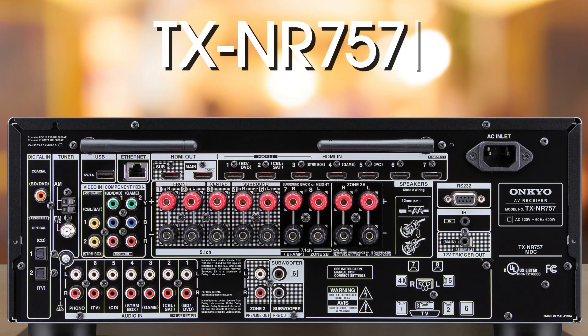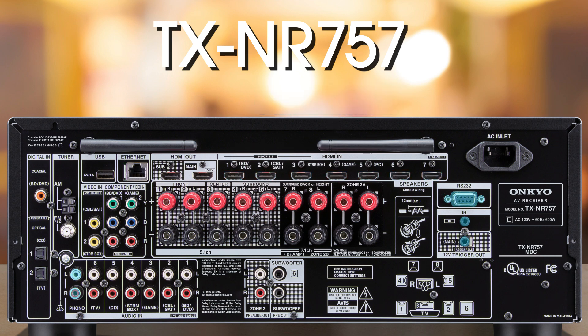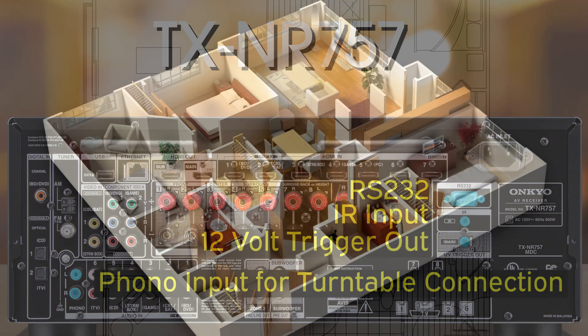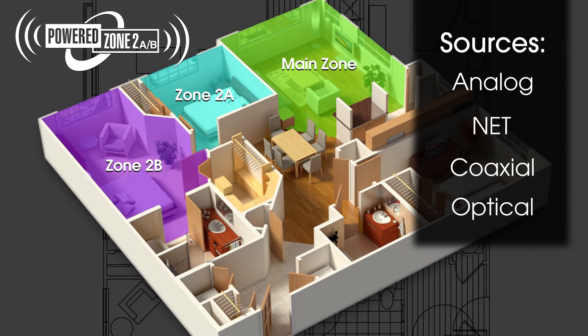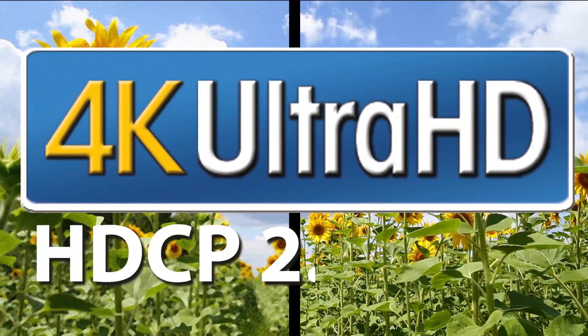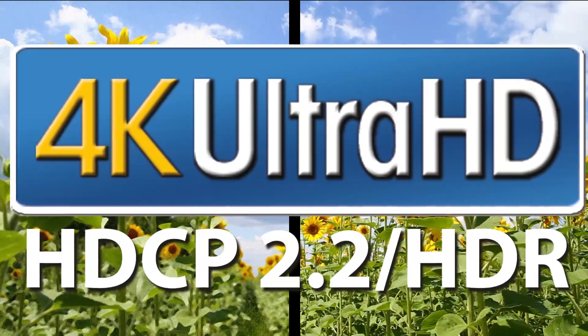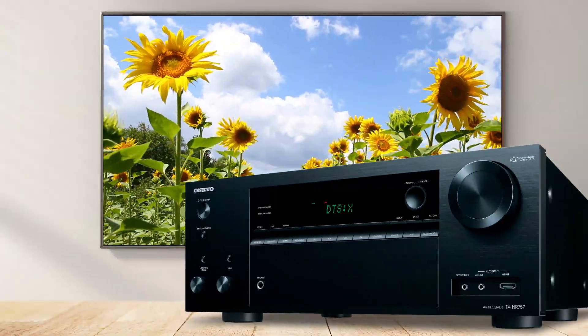The 757 comes complete with all the connections you'll need, including 8 HDMI inputs, custom integration features, and more. New powered zones 2A and 2B distribute analog, coaxial, and optical audio sources to speakers in multiple rooms. Add in complete support for 4K Ultra HD video with 4K upscaling from 1080p, and the 757 is a truly versatile performer.